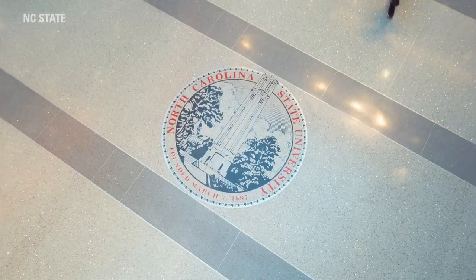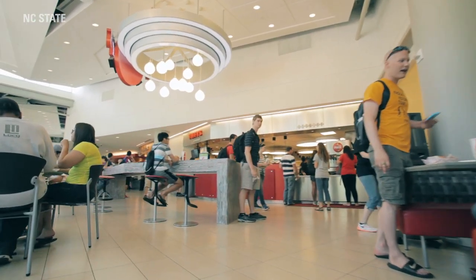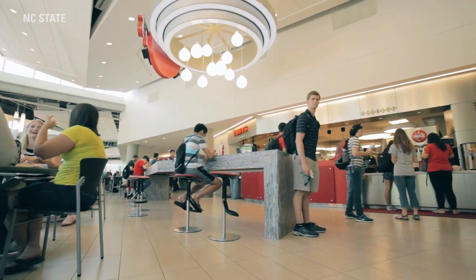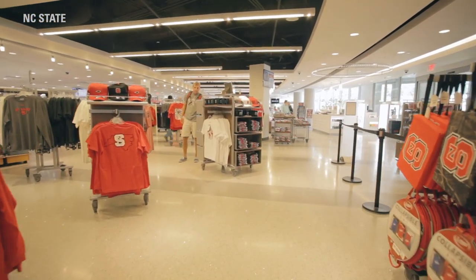We are now at Talley Student Union, which is one of my favorite locations on campus because it encompasses many aspects of the college experience. On the lower levels, we have a variety of food court-style restaurants, as well as a bookstore, which has NC State apparel and school supplies.